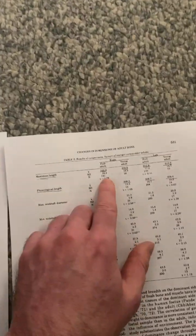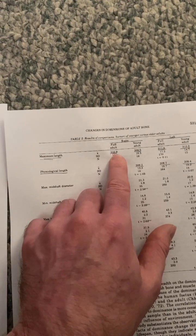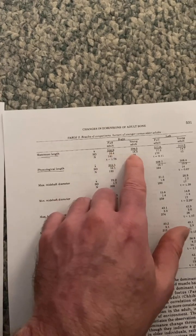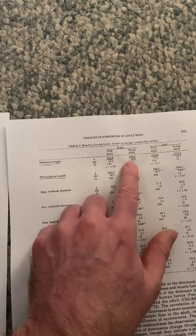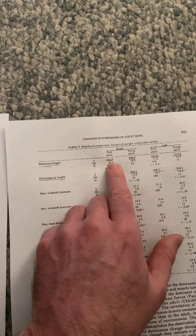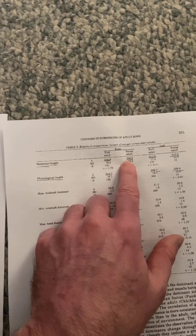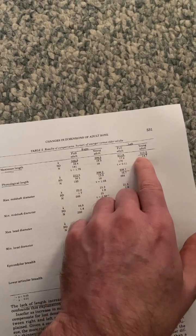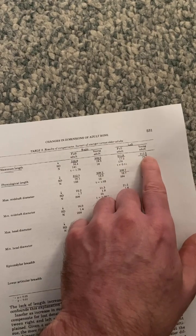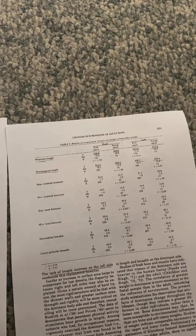You can see the increase in bone length here — it's quite significant: 316.9 in older adults versus 309.5 in younger adults. I don't think a significant amount of that difference could be explained by articular cartilage endochondral ossification in older versus younger adults. There's actually a slight decrease on the other side, which could be due to some sort of atrophy.